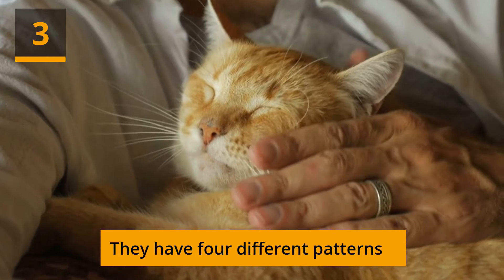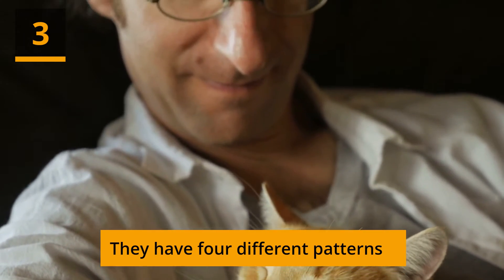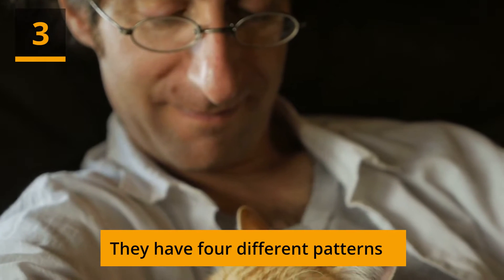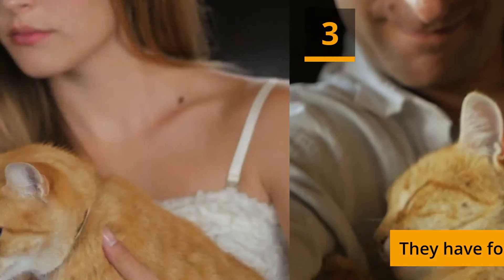They have 4 different patterns. One of our favorite orange tabby cat facts is that, because all tabby cats carry the agouti gene, there has never been and never will be a solid orange feline. There are 4 unique tabby patterns, including mackerel, classic, ticked, and spotted.